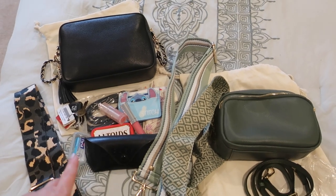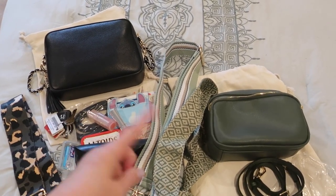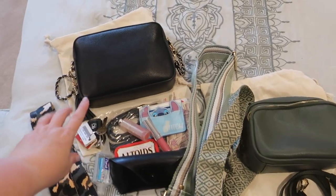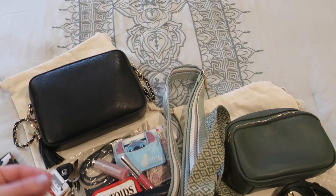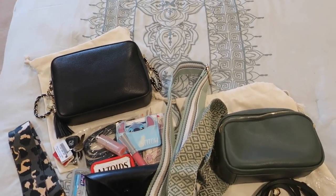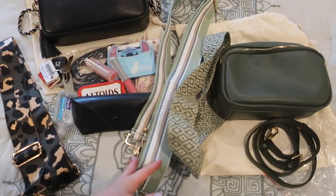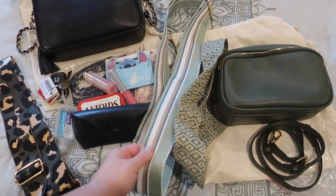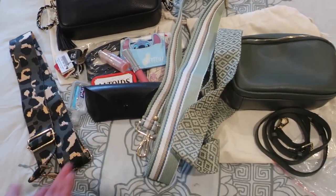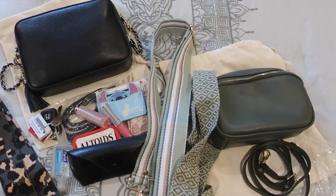I'd love to get this middle size in some brighter colors. I picked these two bags because it's the end of winter, so I've reached for the black one most. But they have beautiful blues, reds, a really great taupe and cream, which would go with basically any strap — so I could see collecting a number of these and swapping out the straps.